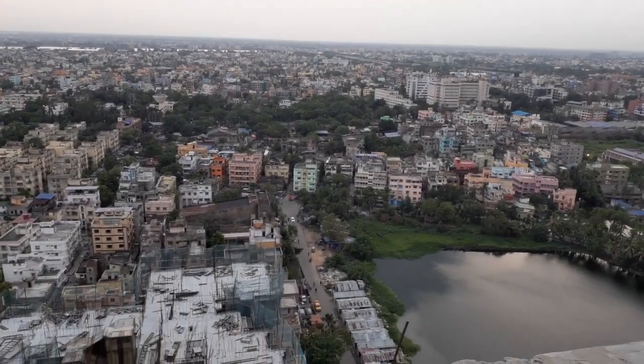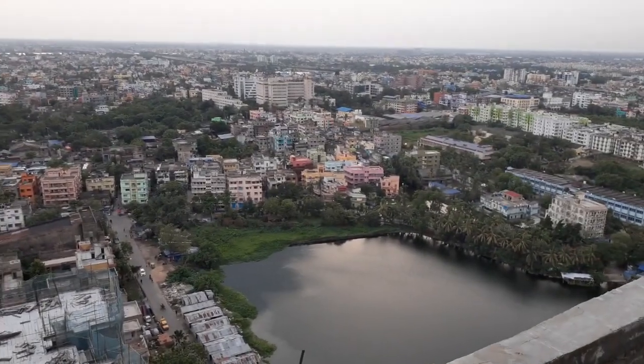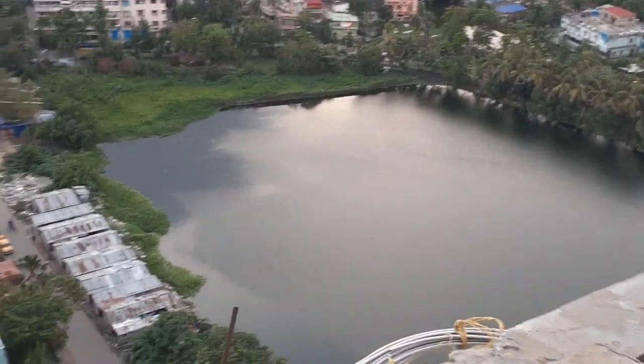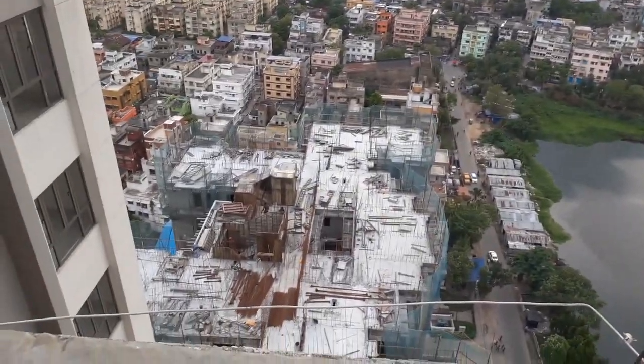Now we are on the rooftop of one of our buildings — a G plus 25 tower. You can see the beautiful Bonhugli Lake. And these are our under-construction towers.